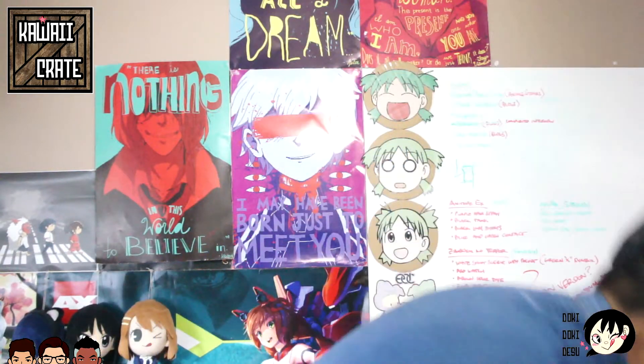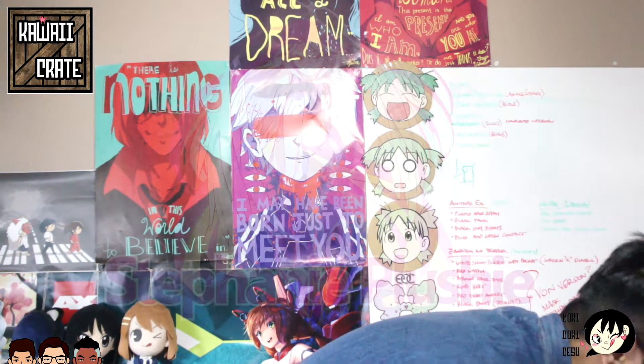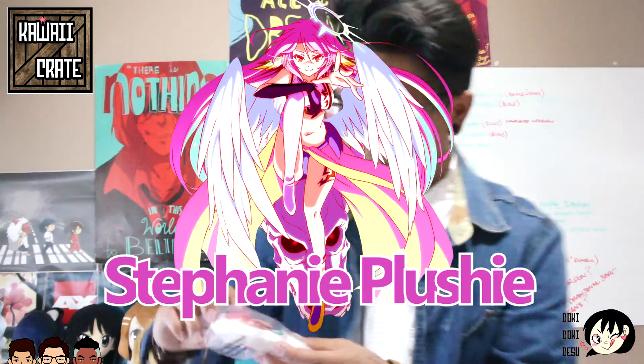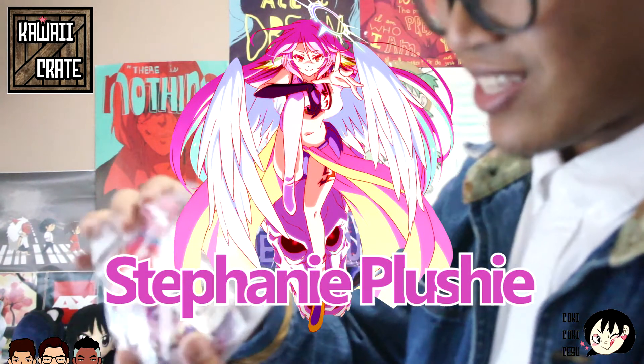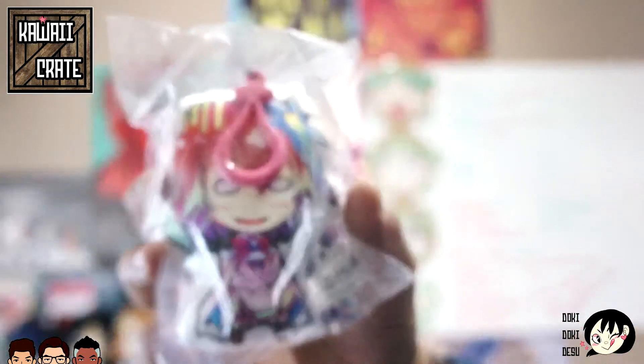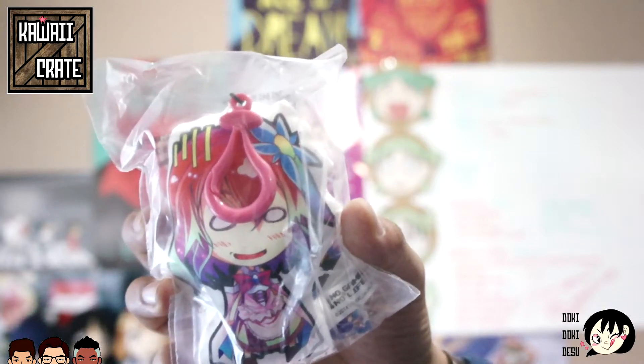And lastly is the No Game No Life plush keychain. Dude, look at that — I'm definitely keeping this on my backpack wherever I go, especially at conventions. So those are the four things. We really liked this box and we hope you guys like it too. They did their best to grab items from all the responses in the survey.